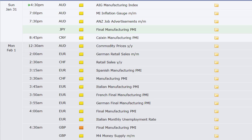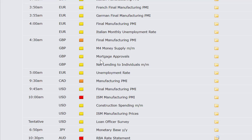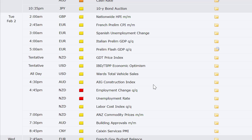In terms of economic data coming out this week — all times Eastern: Sunday at 4:30 p.m., Australia's AIG Manufacturing Index; MI Inflation Gauge at 7; ANZ Job Advertisements at 7:30. Japan's Final Manufacturing PMI, China's Caixin Manufacturing PMI. Monday: Australia's Commodity Prices, German Retail Sales, Swiss Retail Sales, Spanish, Swiss, Italian, French, German, and broad European Manufacturing PMIs, Italian monthly unemployment rate, UK Manufacturing PMI and mortgage approvals, European unemployment rate at 5 a.m., Manufacturing PMI out of Canada, ISM Manufacturing PMI in the U.S., Construction Spending, and Loan Officer Survey. Japan monetary base rate announcement out of Australia at 10:30 p.m. Monday night, and Japan's 10-year bond auction.